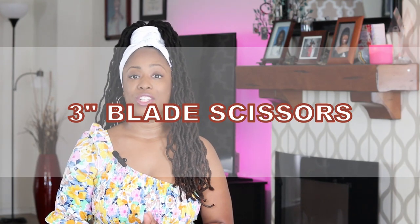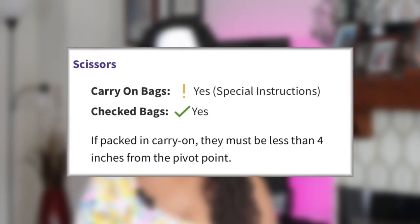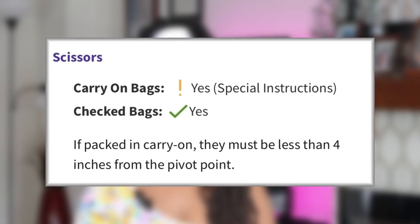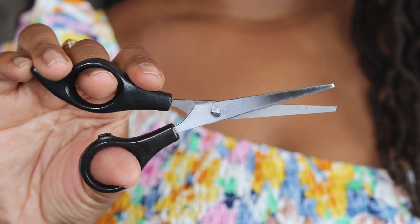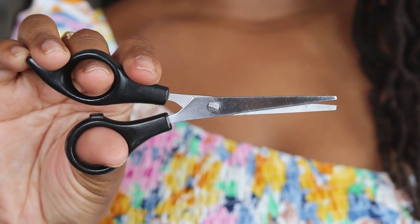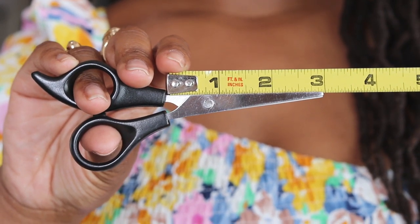First up is 3-inch blade scissors. Per the TSA.gov website, the scissors rule for carry-on bags is that the blades must be less than 4 inches from the pivot point. These are basic discount store craft scissors and were confiscated from me when departing from Mexico. As you can see, the blades are under 4 inches long, so they should have been allowed. Apparently, they didn't make the cut.